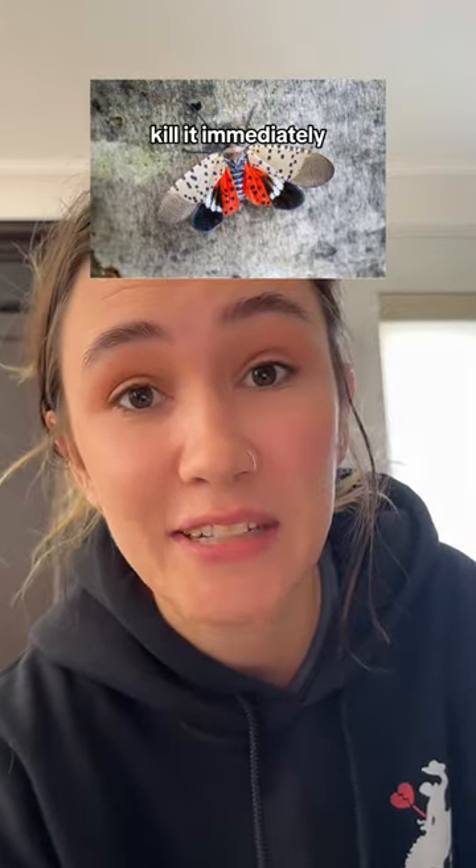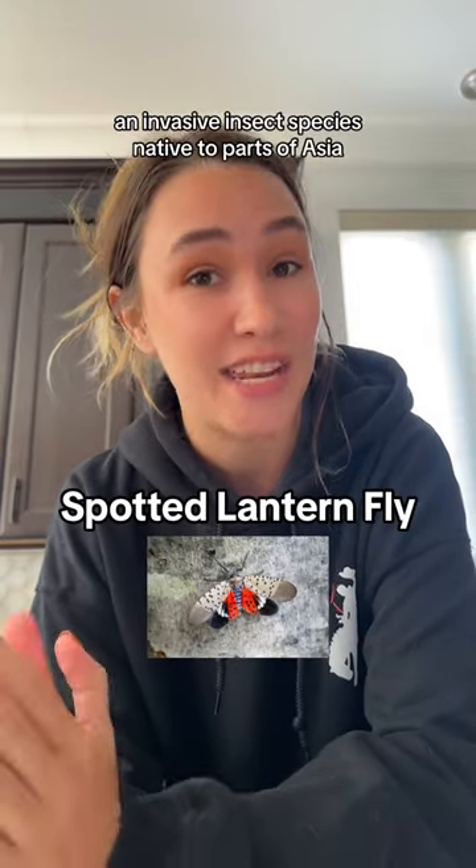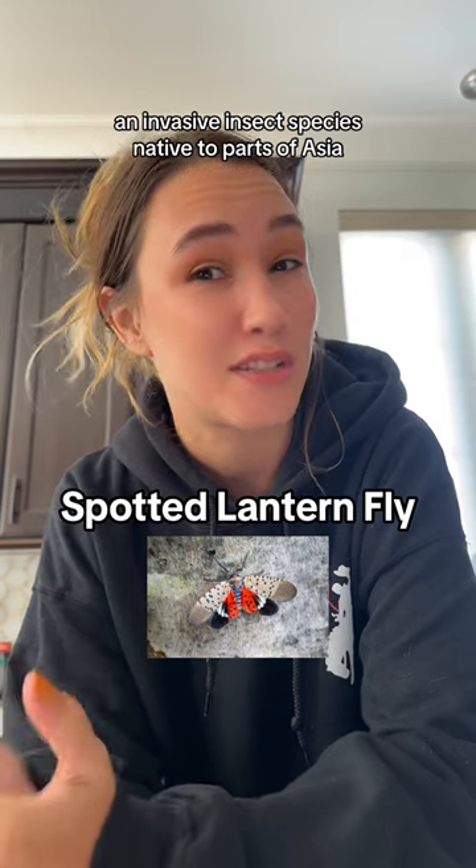If you see this bug, kill it immediately. It's a spotted lanternfly, an invasive insect species native to parts of Asia.